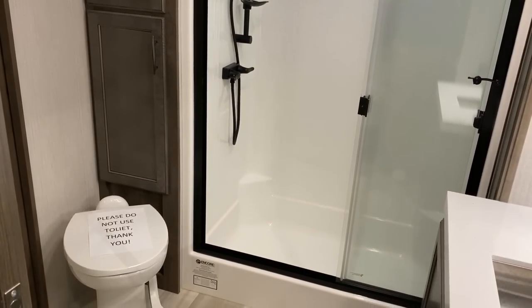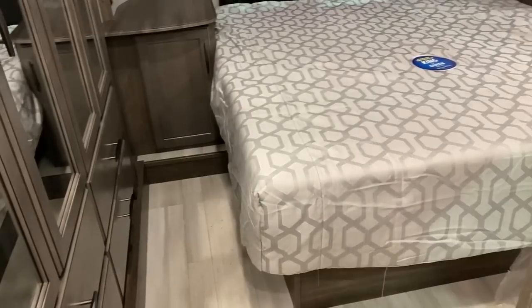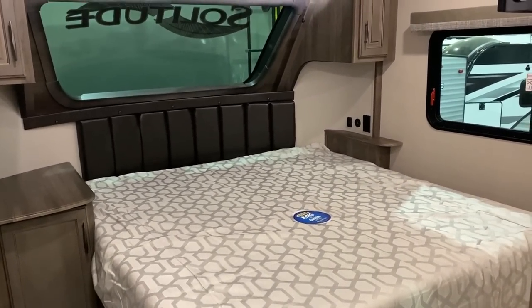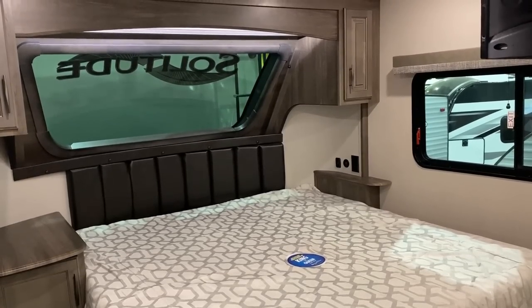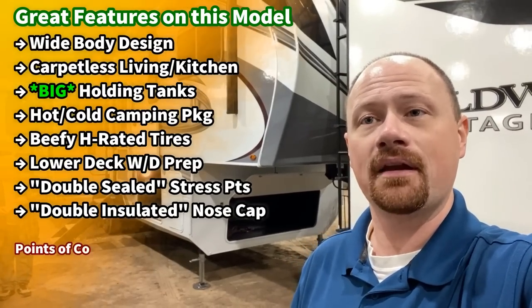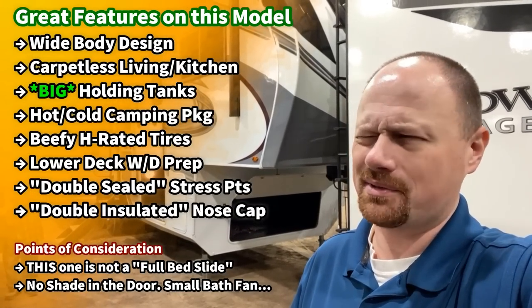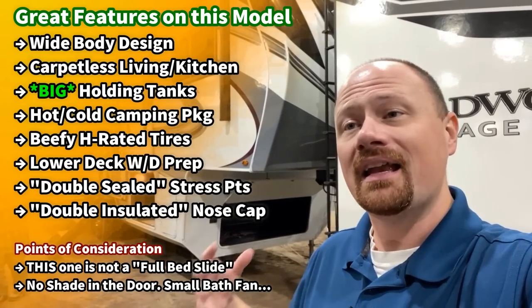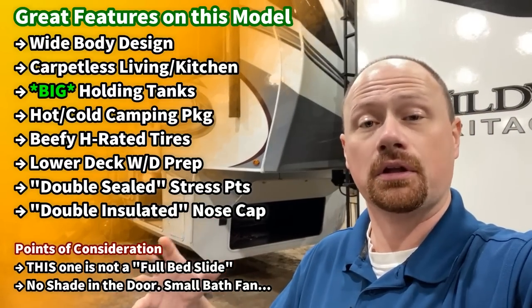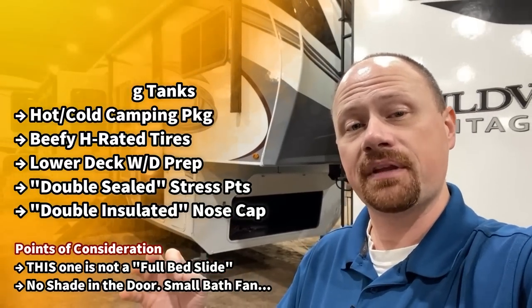They don't necessarily shoehorn you into just a north-south bed slide. That sounds funny, but one of the reasons I like this is that this layout and design is more CPAP-friendly than a common bed slide in a lot of big fifth wheels, which usually doesn't have enough room around the bed. As I go through this, I'll fully tell you — I'm still learning as I go. If I've missed something or get something wrong, point that out and let me know.